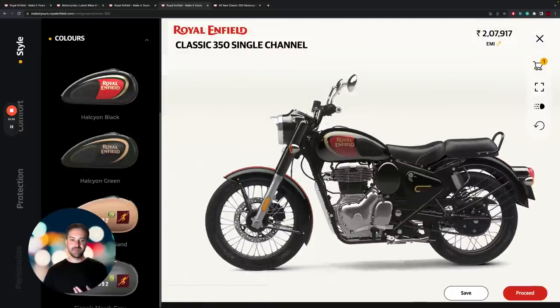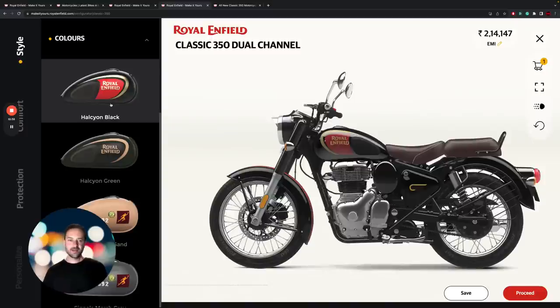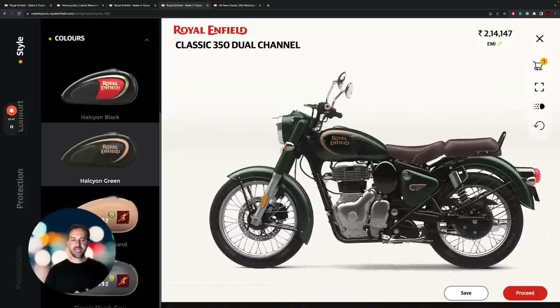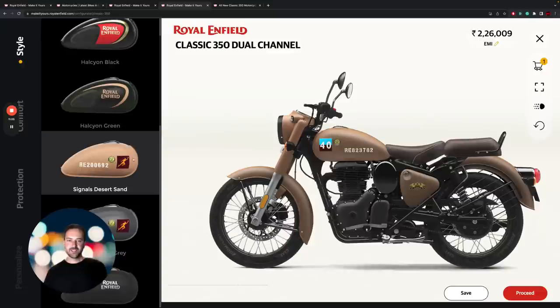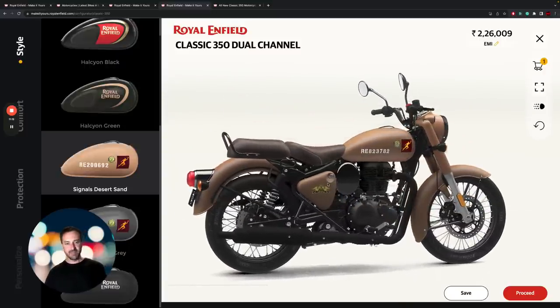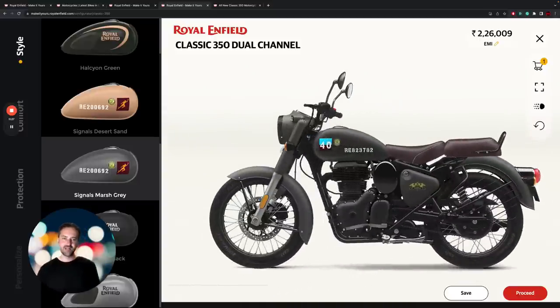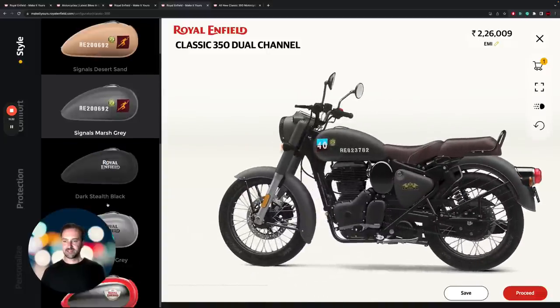Over on the Classic 350, there are actually more versions with the blacked-out engine than on the Bullet. Cycling through the options, we've got the Halcyon Black with the maroon, gold, and black scheme, and the Halcyon Green. As you cycle through, the whole bodywork changes — different color shrouds for the forks and headlight unit, the front and rear mudguards all get updated. And then there's the desert look — a sandy colorway with military-style numbers on the tank — quite unique, with a blacked-out engine on the Signals Desert Sand and Signals Marsh Gray options.